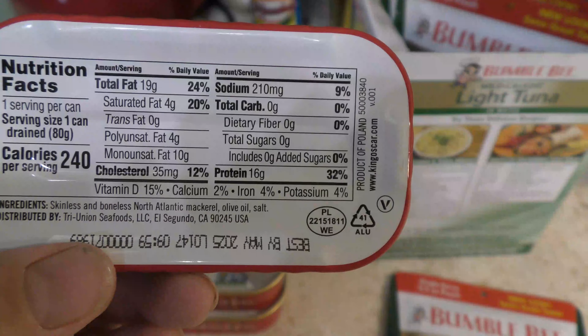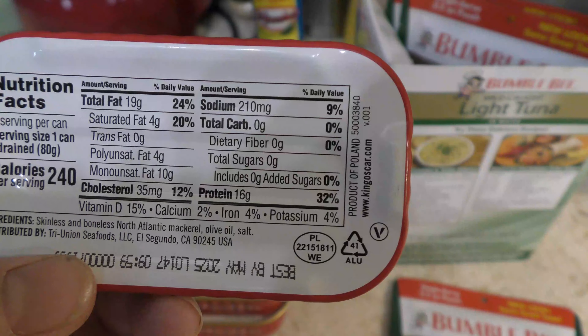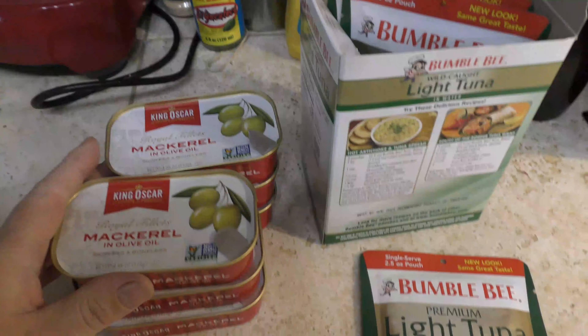I used to do pastas with the mackerel, but since I don't eat pasta anymore I just eat it out of the can, especially when I'm low on protein and haven't hit all of my calories for the day yet.